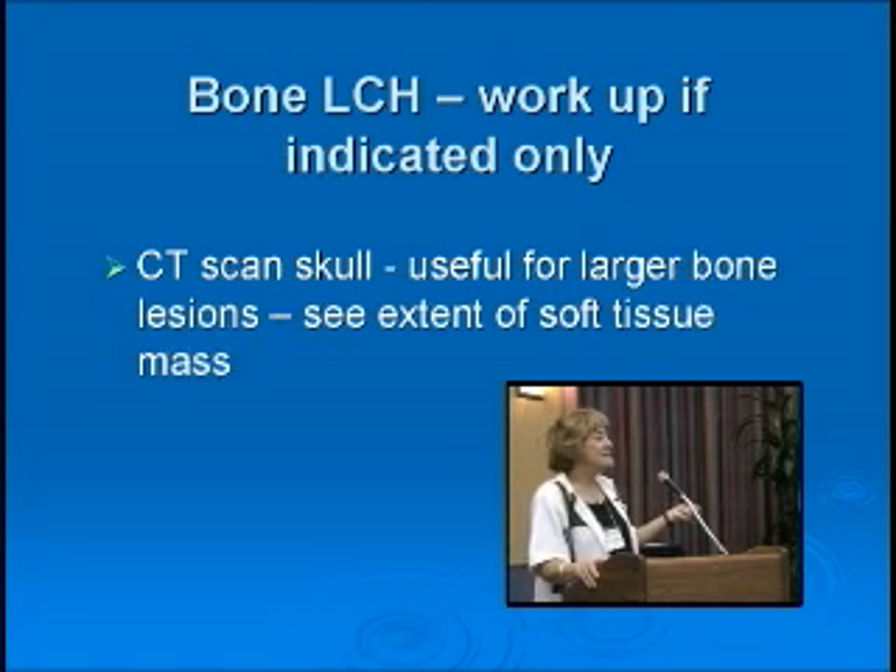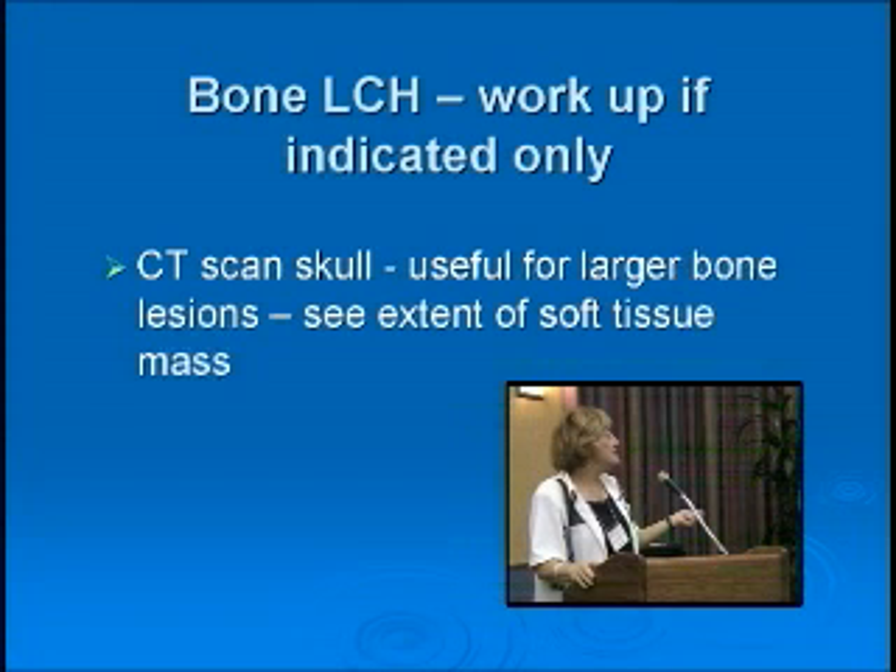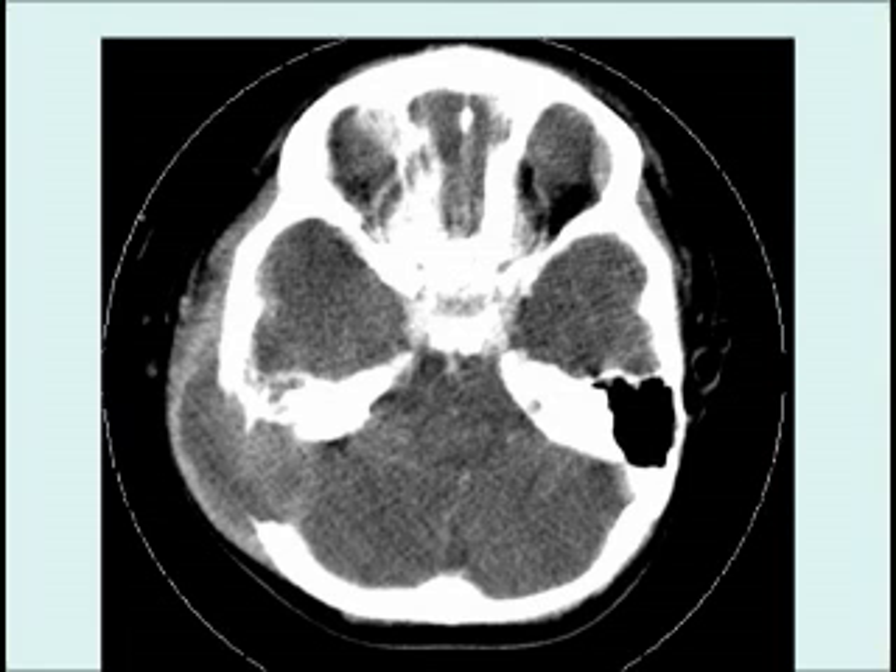Do we need more intensive, higher radiation-dose investigations? Only if really indicated. A CT scan of the skull is certainly better than an x-ray — if you want to see what's happening around the orbit, you need a CT. It's also useful for bigger bone areas in the skull because it can show the soft tissue mass. Here you can see a big single-bone lesion with the soft tissue mass going inwards on either side of the hole in the bone, actually compressing part of the brain. So for big lesions or anything involving the front of the face, I would do a CT head.